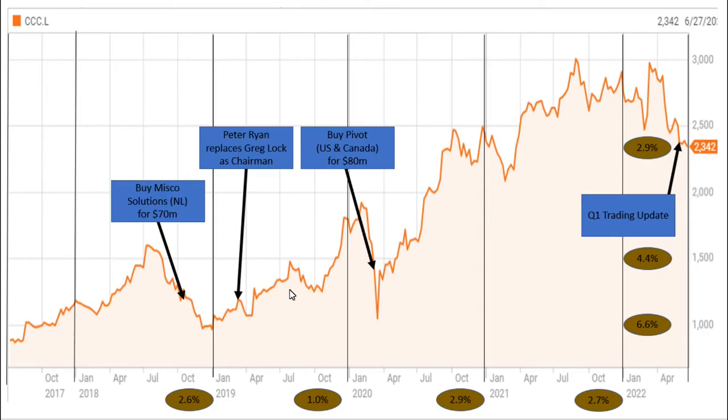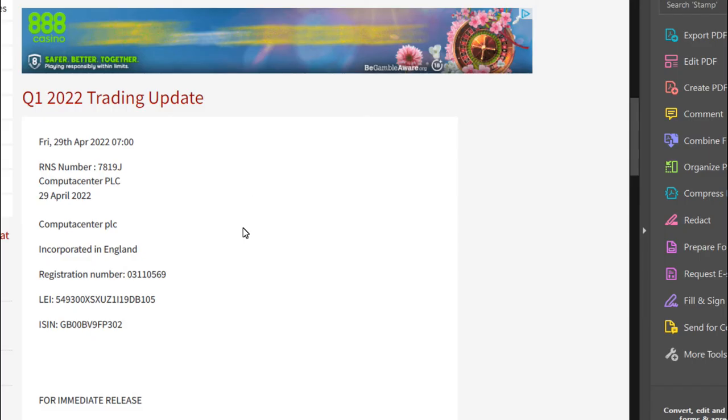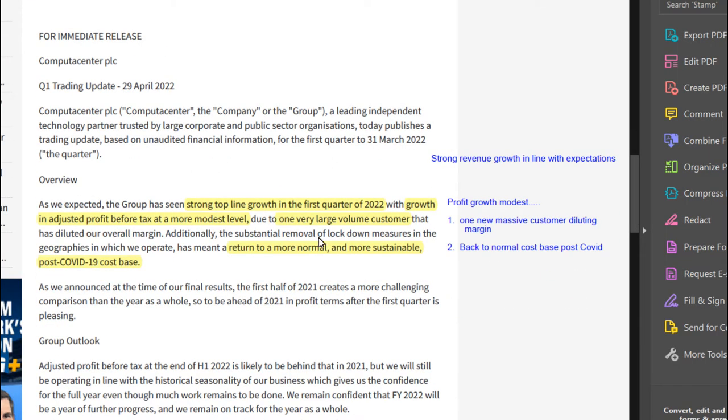You can see that the share price has been doing amazingly well over the last five years, but along with everything else in the sector, it started to dip down a bit since about last summer. However, they produced the Q1 trading update only recently, and in their Q1 trading update it was very positive — they announced strong revenue growth in line with expectations and modest profit growth.